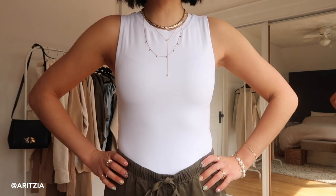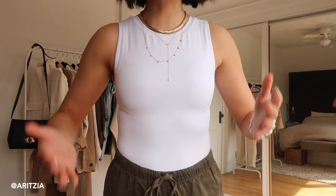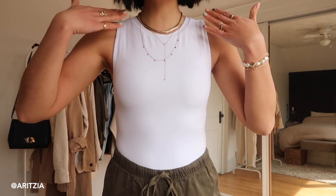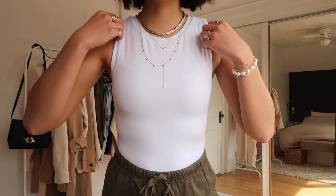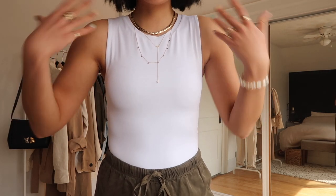So first off, we're going to talk about this bodysuit. This is my first bodysuit from Aritzia and I'm very, very pleased. This one is kind of like a crew neck muscle tee, but fitted. I really like that it is a thicker strap up here because then I can wear any type of bra and hide it.